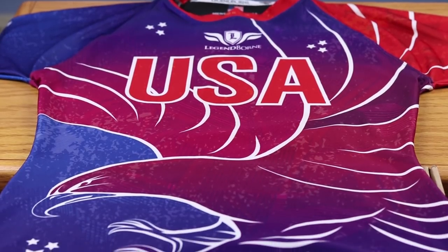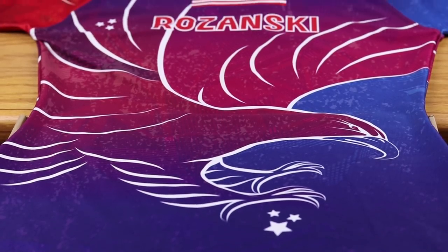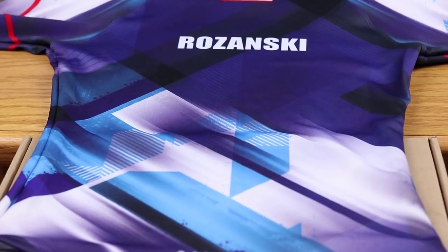Between the two — both the Akuma and Legendborn USA jerseys — I have to say right off the bat, I am a big fan of Legendborn. I think their design is just a lot more intricate, a lot more detailed, there's more going on and a lot more to draw your eye to the jersey. On the flip side, when it comes to Akuma, I think it's more boring and it kind of looks like a soccer jersey compared to an OCR jersey. It's a little bland, and for that reason I do have to go with Legendborn on design.